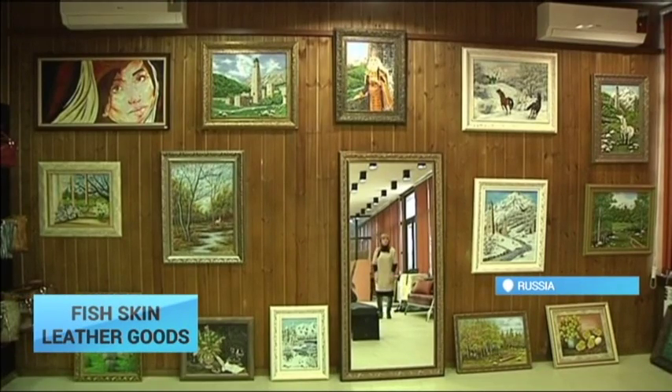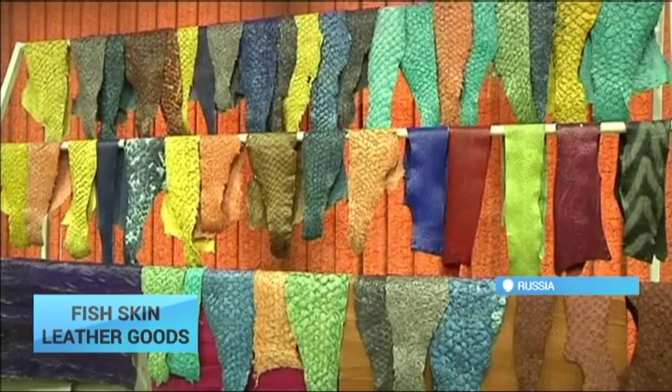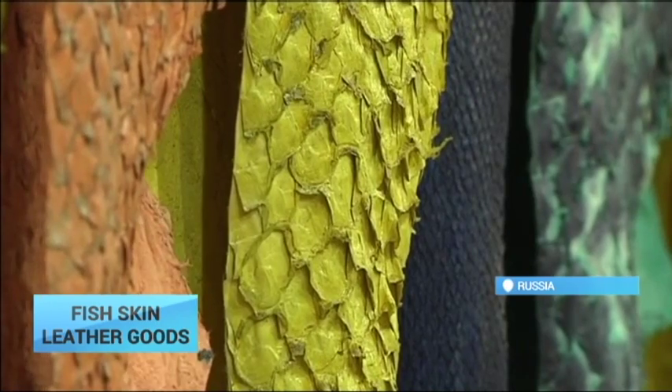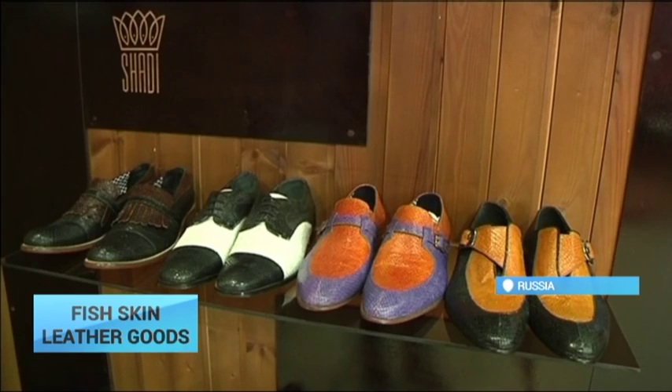A firm in Russia's mountainous republic of Ingushetia has chosen fish skin as a new material from which to craft souvenirs. The enterprise, named Shady, uses fish leather to make clothing, shoes, handbags, and even paintings. Salmon, carp, sturgeon, and trout are all on the menu.